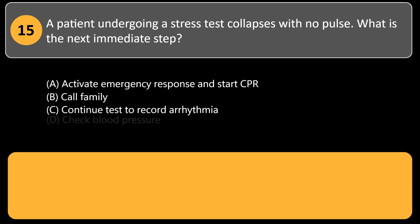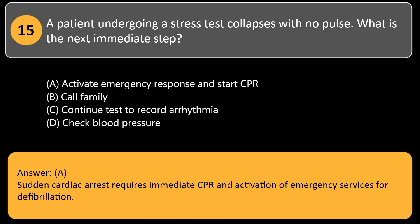A patient undergoing a stress test collapses with no pulse. What is the next immediate step? A. Activate emergency response and start CPR. B. Call family. C. Continue test to record arrhythmia. D. Check blood pressure. Answer: A. Sudden cardiac arrest requires immediate CPR and activation of emergency services for defibrillation.